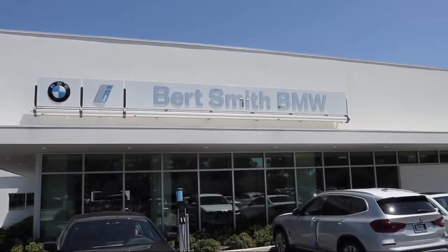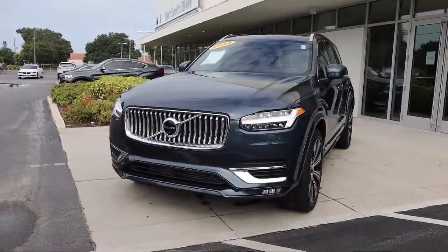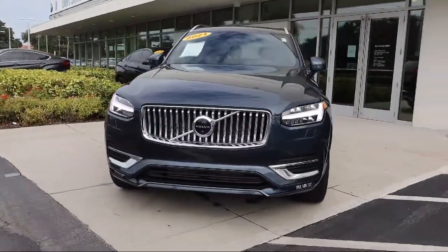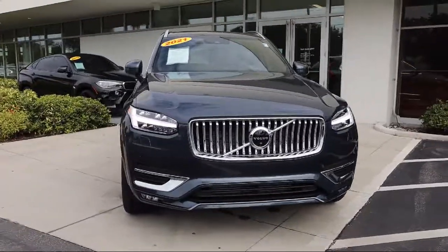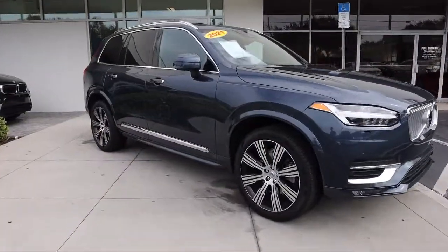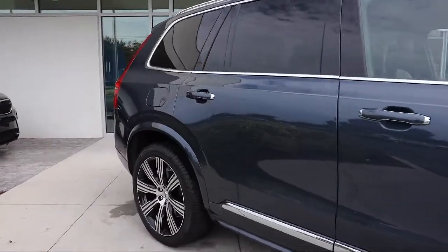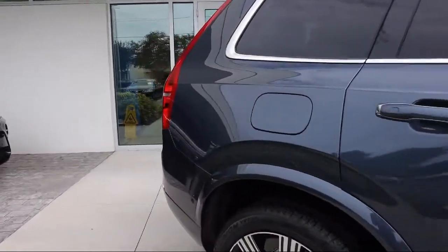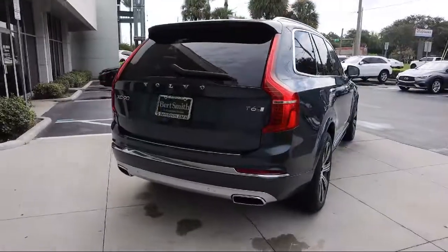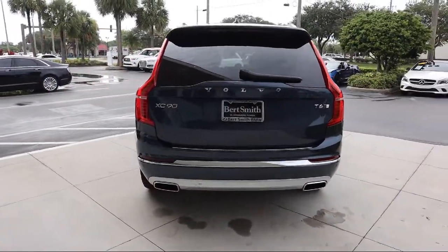Welcome to Bert Smith BMW, and here's a look at another one of our premium vehicles from our inventory. It comes equipped with smart device integration, navigation, heated front seats, rear spoiler, all-wheel drive, HD radio, power outside mirrors, seat memory, privacy glass, leather-wrapped steering wheel, and has less than 5,000 miles on the odometer.